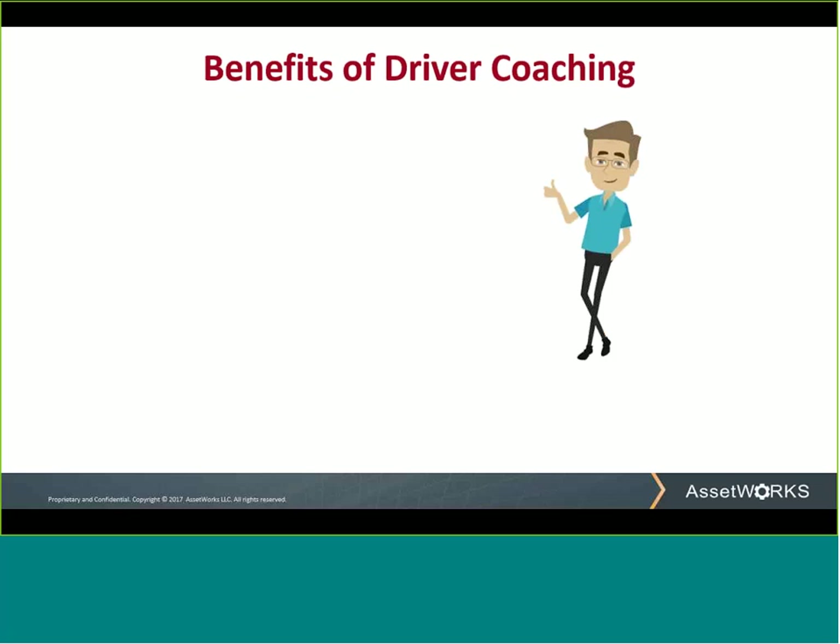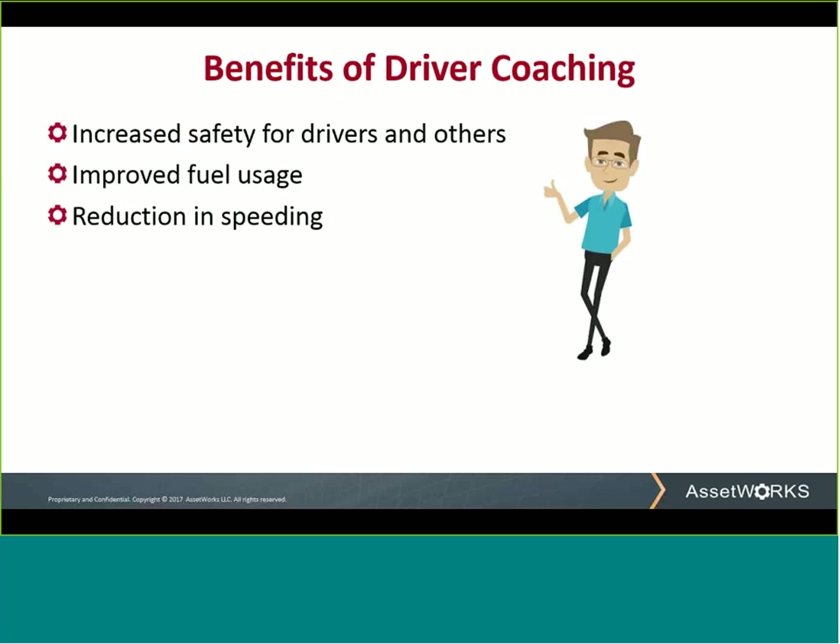So what are the benefits of driver coaching? The primary benefit is safety of the driver and the others on the road. Aside from safety, you're limiting your exposure to the cost of accidents from property damage and associated lawsuits. You'll have improved fuel usage with reduction of unnecessary idling and speeding occurrences. Also, there is the possibility of reducing insurance rates because of the increased safety. With increased safety, reduced liability, and lower operating costs, this module is very beneficial to your fleet.